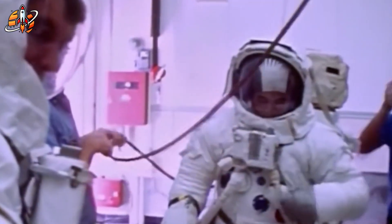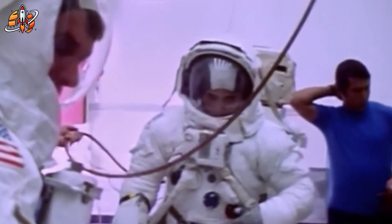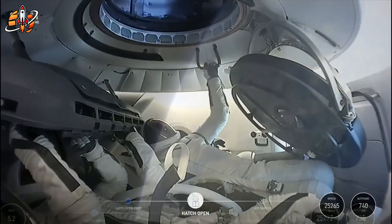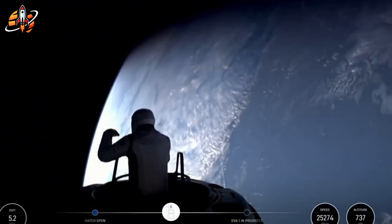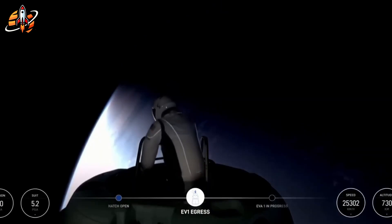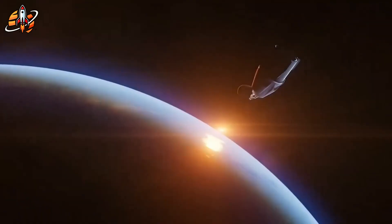That terrifying incident exposed a painful truth — NASA's spacesuit technology hadn't evolved much since the Cold War. Instead of starting fresh, NASA kept patching the same design, spending over $400 million just to maintain the old fleet. Their next-generation suits, still in development, are projected to cost $3.5 billion — the same amount SpaceX spends to build and launch dozens of Falcon 9 rockets. So the question almost asks itself: how did NASA, with billions in funding and decades of experience, fall behind a private company that didn't even exist when those suits were first made?